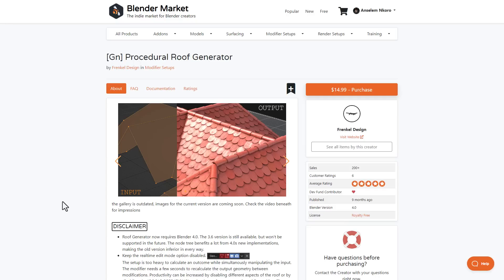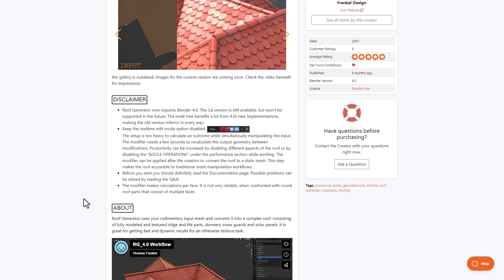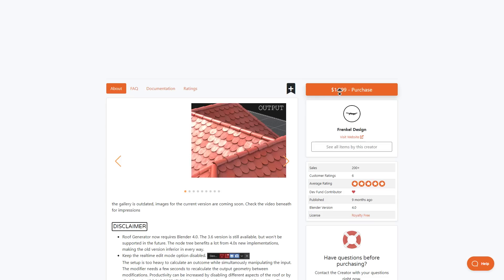The Procedural Roof Generator is a pretty impressive tool for creating any kind of roof using geometry nodes. It uses rudimentary input meshes and converts them into complex roofing consisting of fully modeled and textured rigid and tiled parts. It also ships with solar panels, snow guards, and dormers. With 7 different roof presets, you can start creating amazing roofing for your 3D models right away.